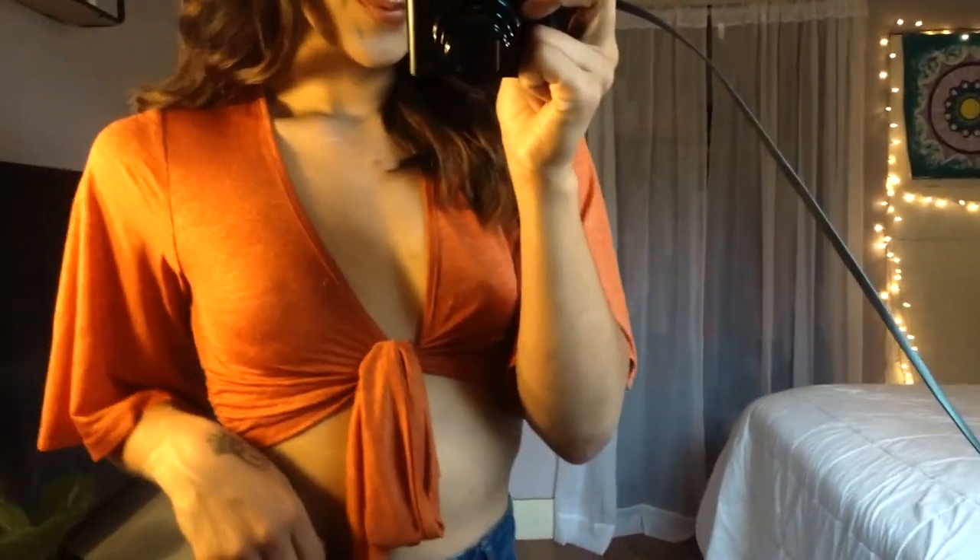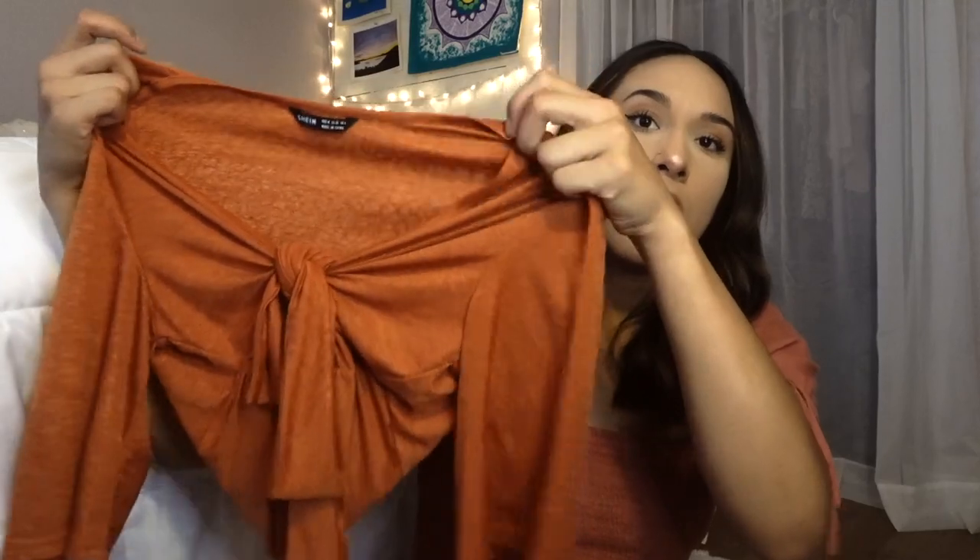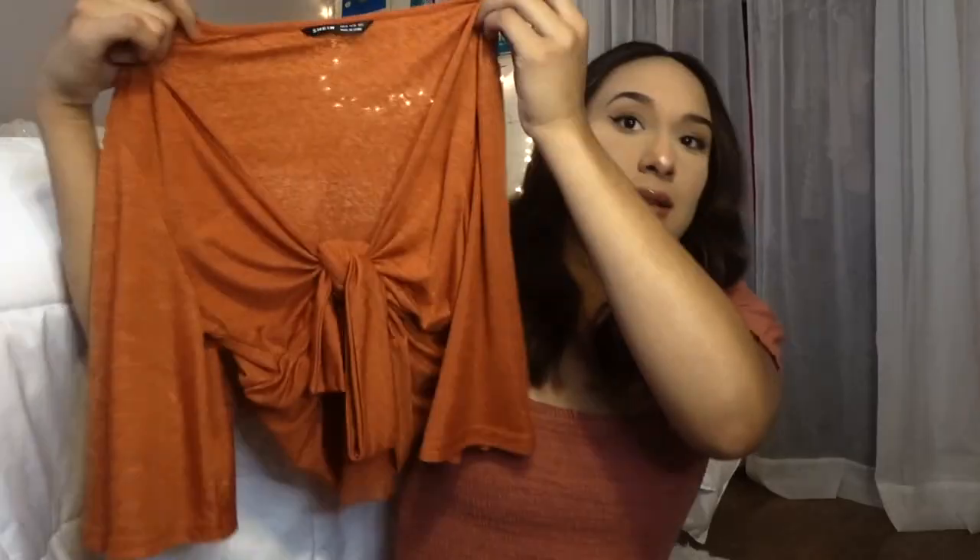The second piece is similar — it's also an orange crop top, but more thick, and I love that it has ruffles. The sleeves are a little bit longer, and this one isn't as see-through. It did come with a floral skirt, but unfortunately I could not find it. I'd rate this top a 9 out of 10, especially with the skirt. The first one I'd rate a 7.5 out of 10.